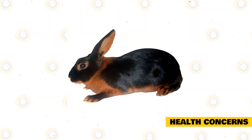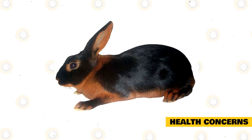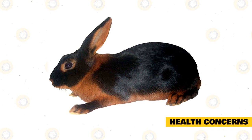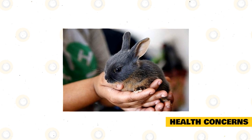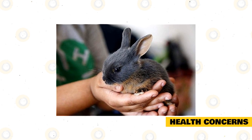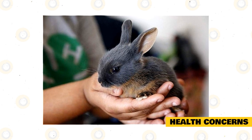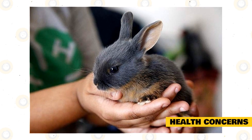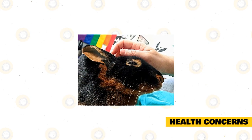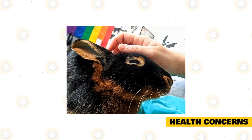Take note of ear or fur parasites — the most common are mites, fleas, and ticks. Rabbits that have these parasites usually have poor hygiene and are housed in dirty surroundings or enclosures. Check your rabbit for any signs of illness like poor appetite, nasal and eye discharges, constipation, diarrhea, and vomiting. Also check for an unsteady gait, restlessness, teeth grating, and sleeping for extended periods, as these could indicate a serious condition.